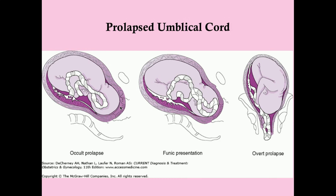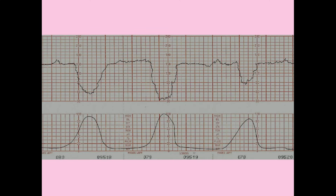If you have a funic presentation and the membranes rupture, the cord is going to come out, and now you have an overt prolapse. This is what people typically think of when they think of prolapsed umbilical cord. You'll be able to not only feel it, but you may even be able to see it if it's coming out far enough. Contrast that with the occult prolapse, which you can't see or feel.